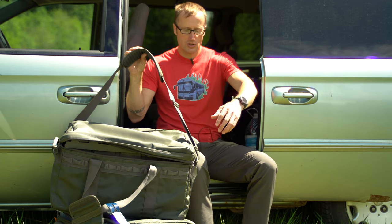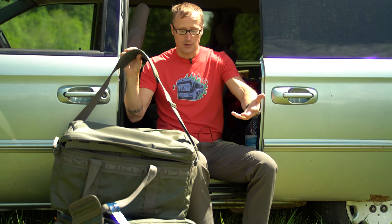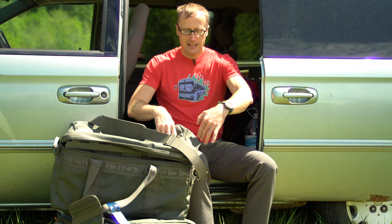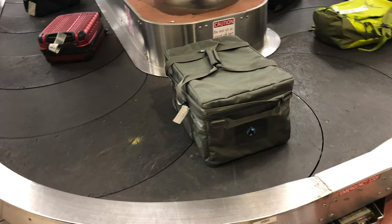I'll usually end up running the strap corner to corner — opposite corners — and it's nice walking out of the airport. There are no wheels, so what I'll usually do is unzip the side, drop the strap down in there, zip it back up. When I pull the bag off the carousel, I unzip it, pull the shoulder strap out, clip it on, throw it on my shoulder, and roll on out.